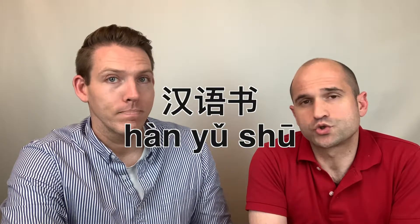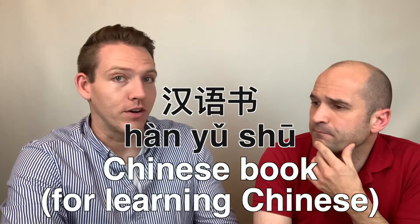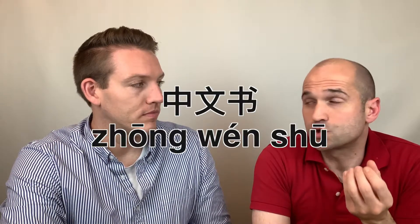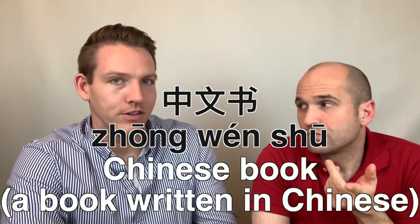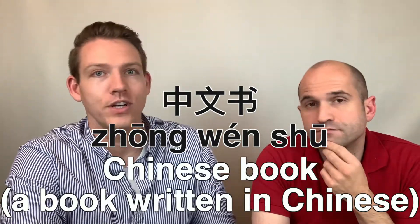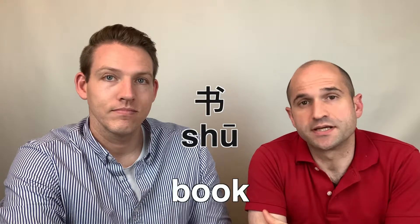We just learned the word 汉语 as well, right? So if you were to buy a 汉语书, that would be a Chinese book — specifically a book to learn the Chinese language. Now what's the difference between a 汉语书 and a 中文书? A 中文书 would be a book written in Chinese, not necessarily to learn Chinese — like a novel or something. Interesting. For now, let's practice saying 书 in sentences.